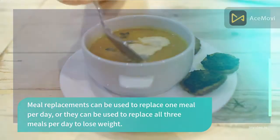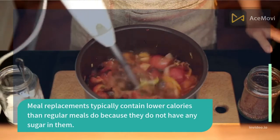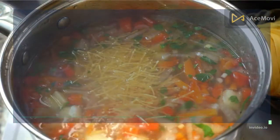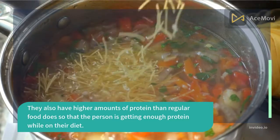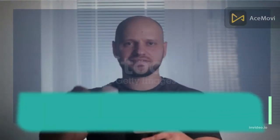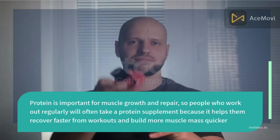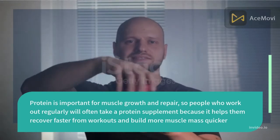Meal replacements can be used to replace one meal per day or all three meals per day to lose weight. They typically contain lower calories than regular meals and higher amounts of protein than regular food. People who work out regularly will often take a protein supplement because it helps them recover faster from workouts and build more muscle mass quicker.